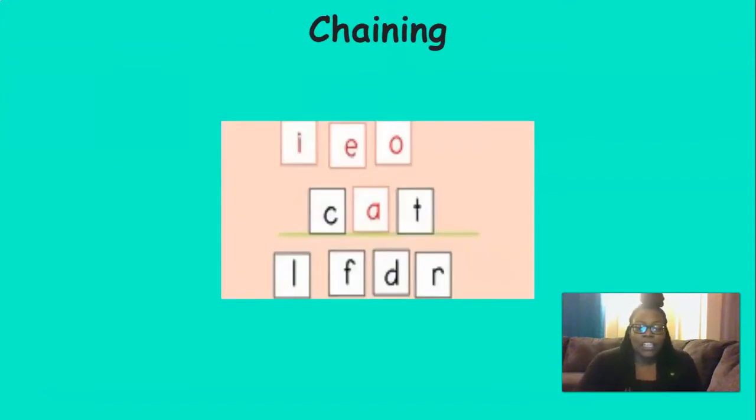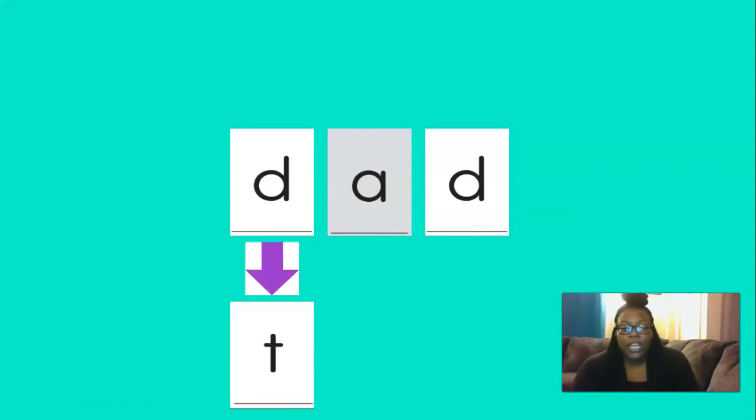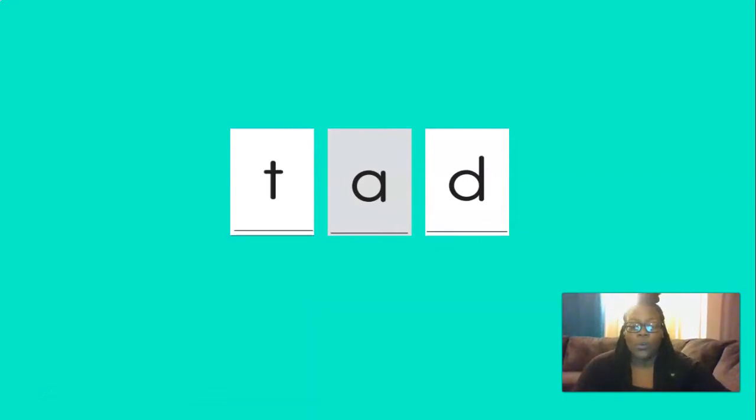Okay, we're going to practice chaining again. Remember when we chain, we're putting sounds together to read the words. So first let's just blend these three sounds to figure out what the word is. You ready? D, ah, d — dad. That's right, this word says dad. So if we change the first D to a T, what would the new word be? That's right — tad. Good job.